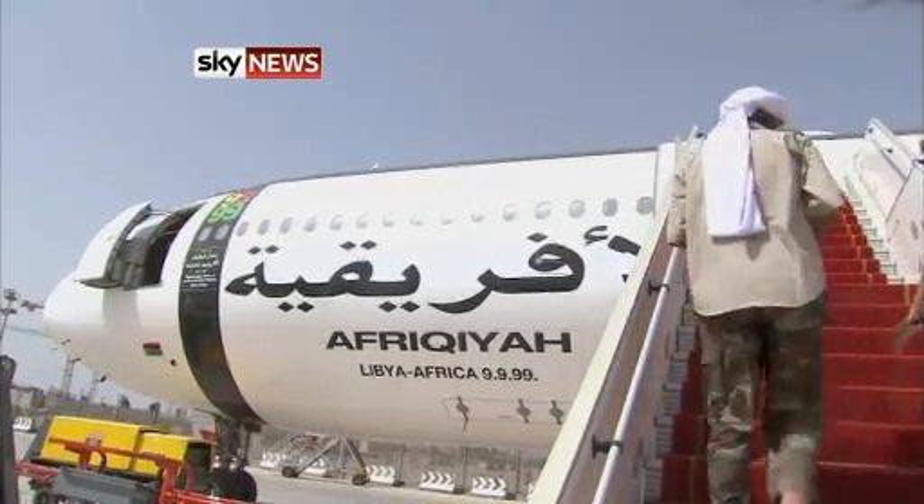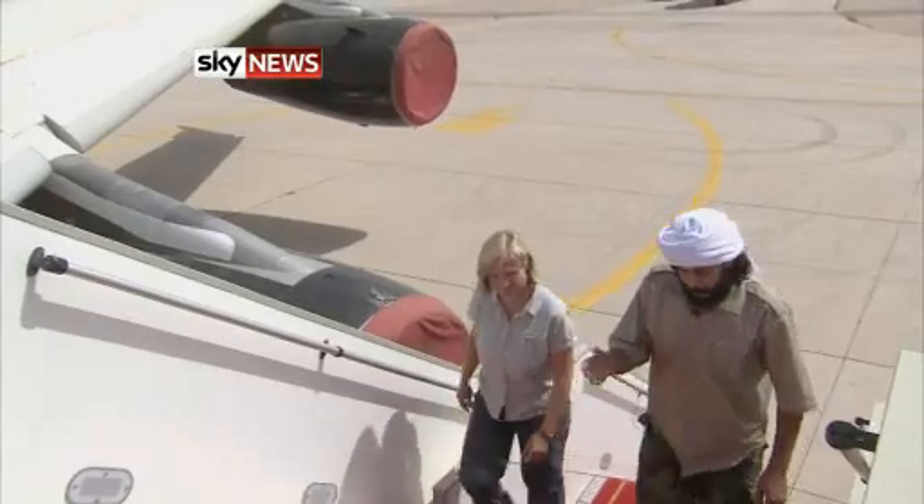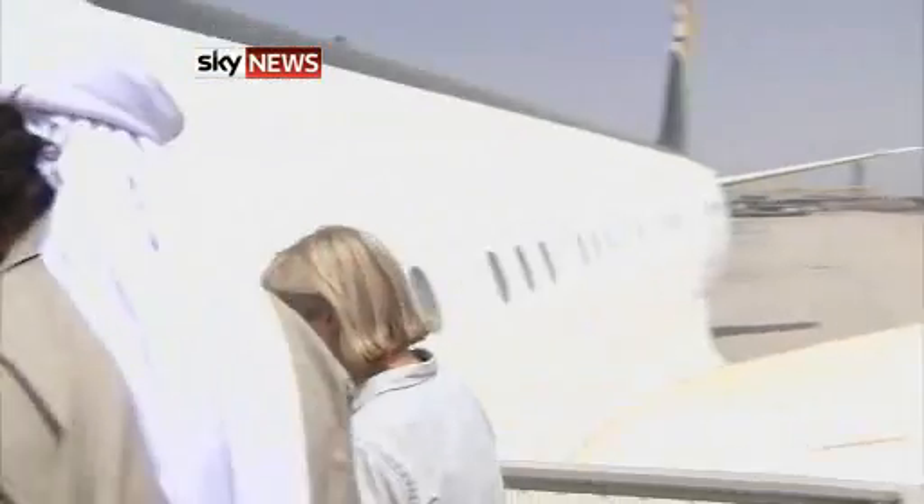This is the airplane for Mr. Gaddafi. This was Colonel Gaddafi's most obvious escape route, blocked by NATO. We come to show you around the dictator's very own Air Force One.